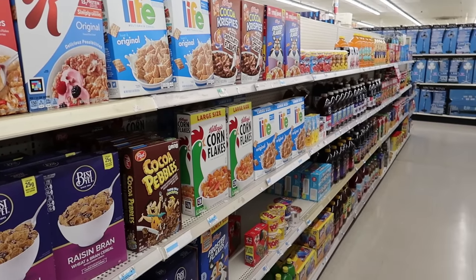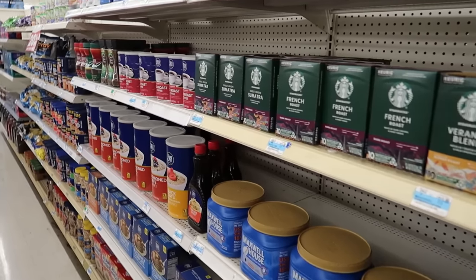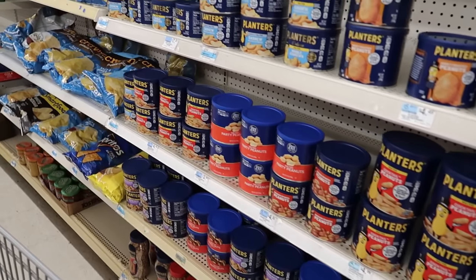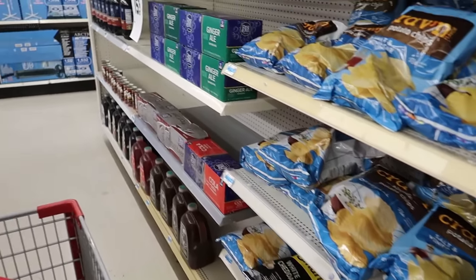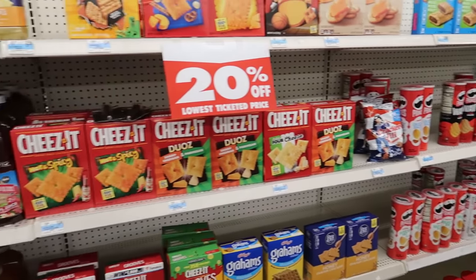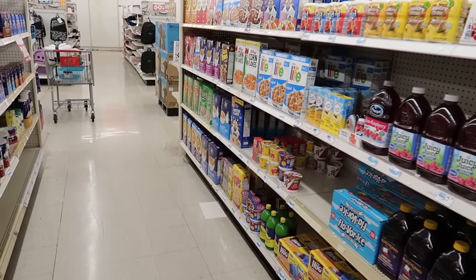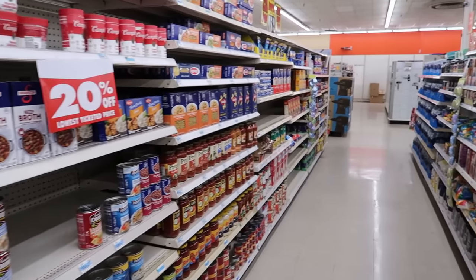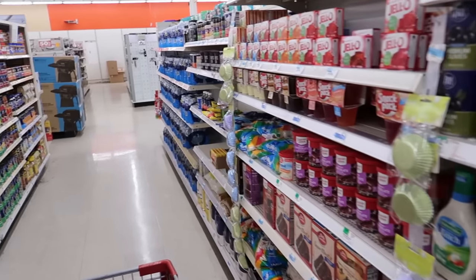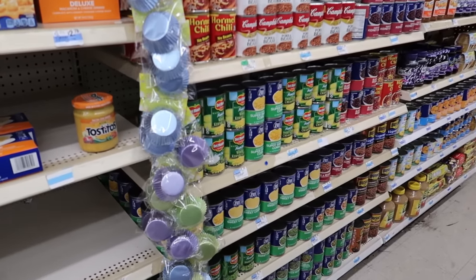It looks like they still have some food on sale. We've got all kinds of coffee K-cups, some nuts, and snacks still on sale. I was expecting this to be completely cleaned out because usually when stores like this close, food is the first thing to be cleaned off the shelf — but it looks like they still have quite a bit here. Pretty interesting to see, because usually cheap food is something people just come and scoop right up.